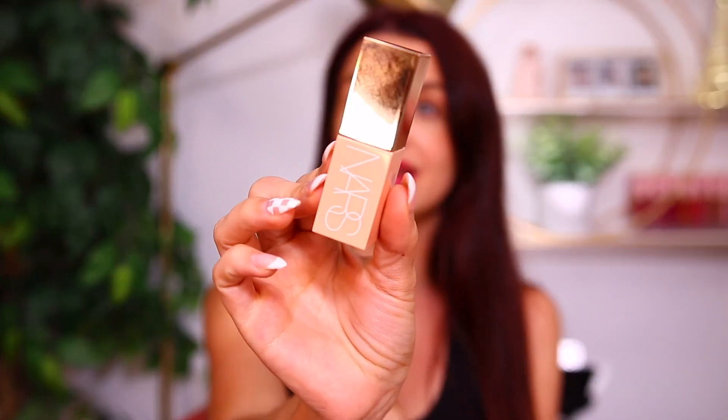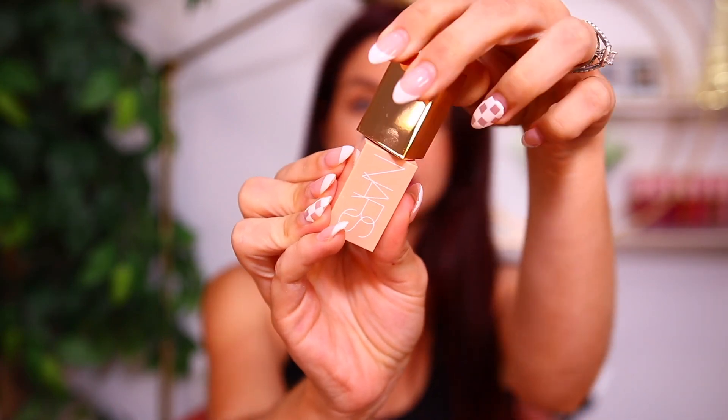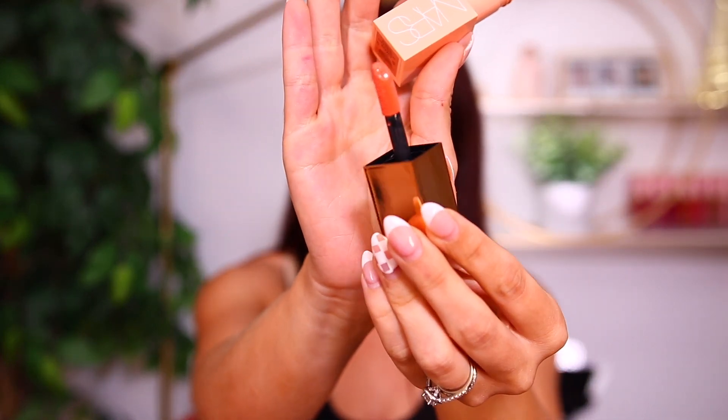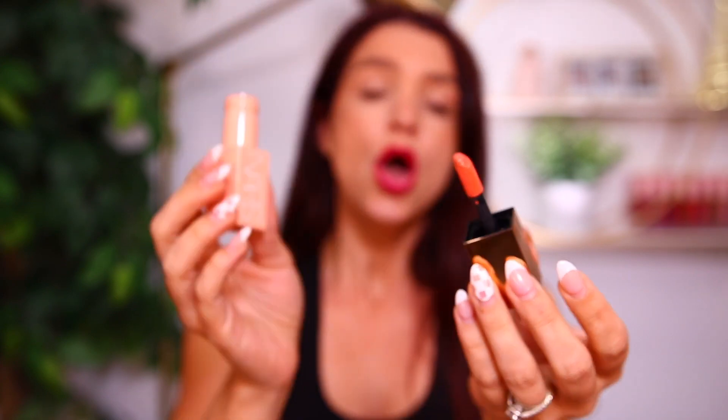The packaging is super stunning on these as well. I feel like NARS just has my favorite packaging. It has a twist-off top and then a doe foot applicator — a larger doe foot, so nice and easy to apply. One of my cons with the previous liquid blushes is the packaging, because I feel like it's a little bit wonky. So I'm glad they have a new, sleek packaging for these ones.